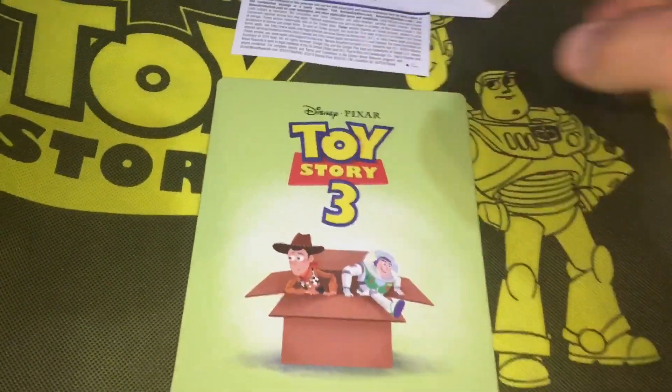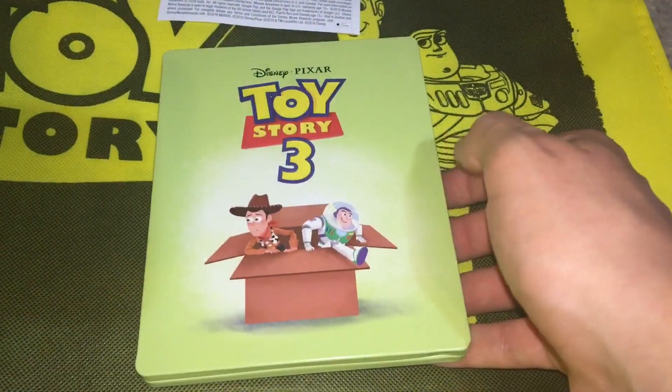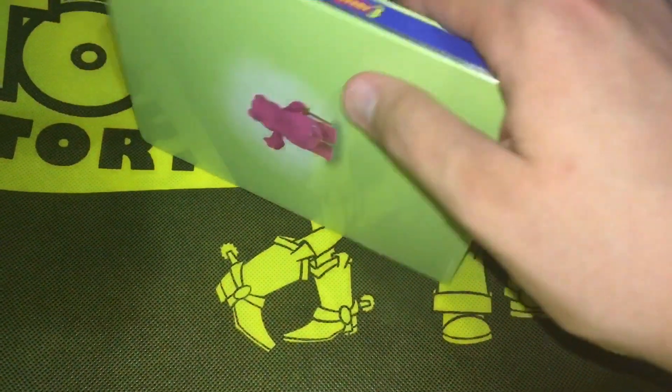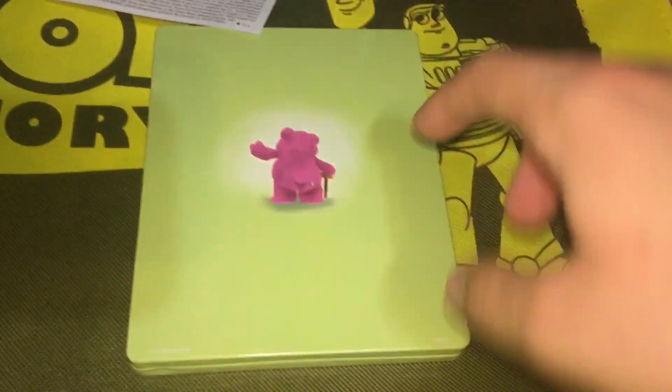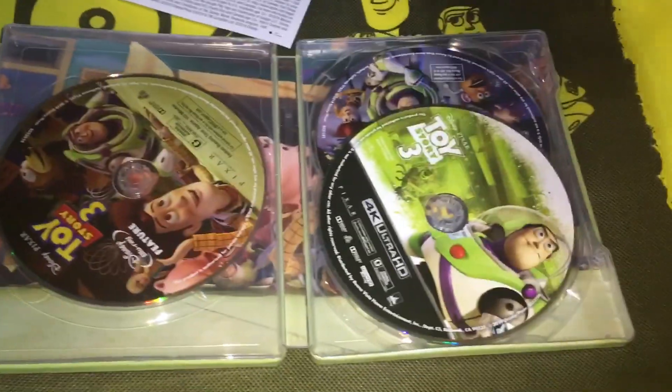I'm going to be using the Disney Rewards. As for the digital copy, I don't know what I'm going to do with it since this is my third time buying this — I've already had two digital copies for this. Anyway, without the shrink wrap, we can look at the back more clearly: we see Lotso's back, which is a pretty nice touch.